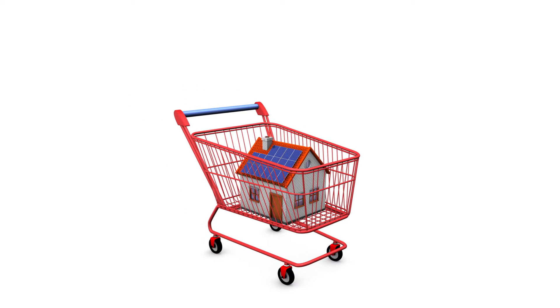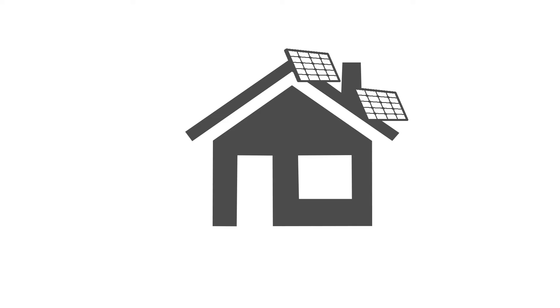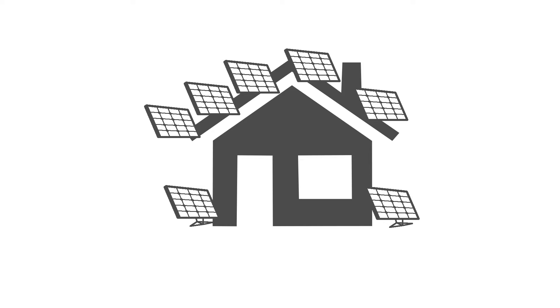Despite significant tax incentives, solar power continues to be financially unattainable for many consumers. The equipment is expensive, running tens of thousands of dollars for a standard US home, a financial burden most families simply can't take on.